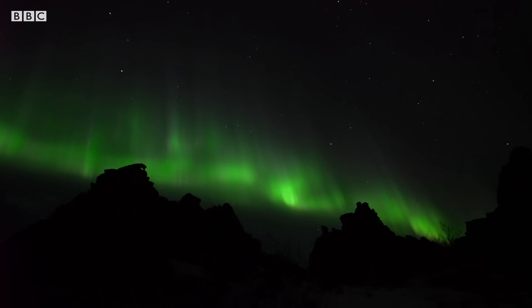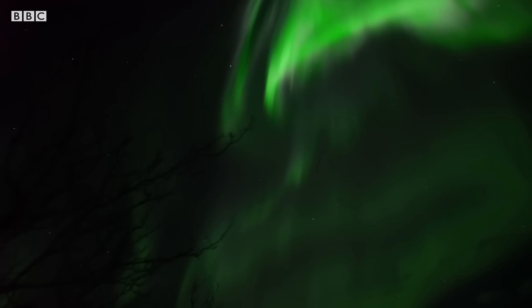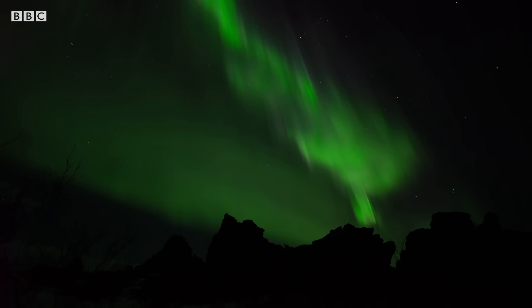This vital protective shield is generated deep within. The way a magnetic field is generated inside a planet is when you have convective motion in a fluid that is capable of conducting electricity. In the Earth, that electrically conducting fluid is liquid iron. The molten portion of the Earth's core is where these motions take place, and it sets up a magnetic field.